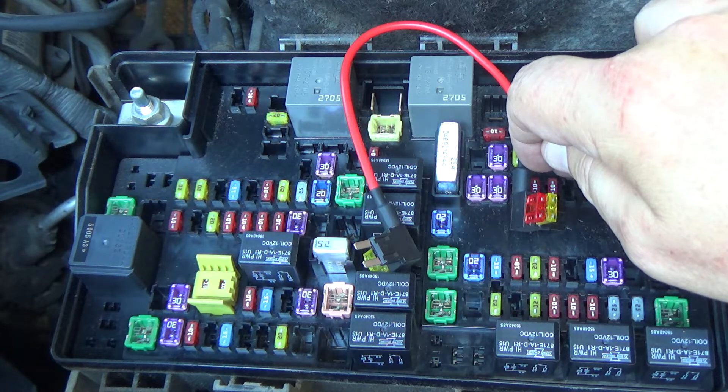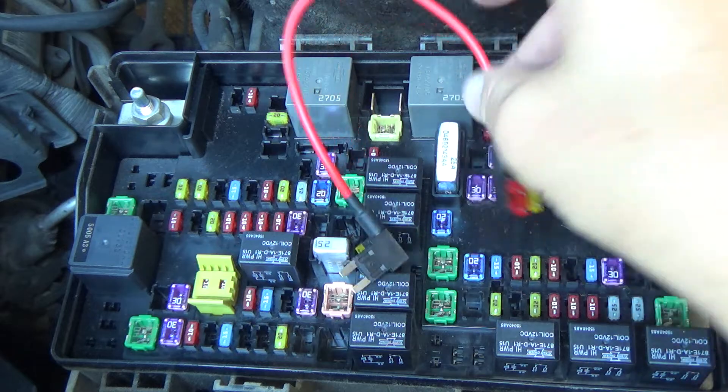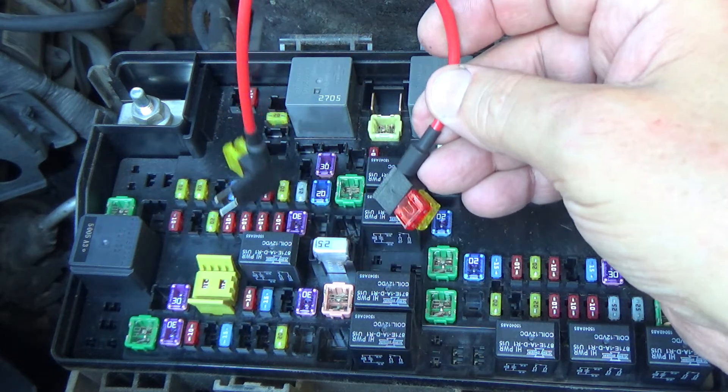It does that for a particular reason. If you're in a wreck — say you've turned the car or truck over, it's flipped on its side or upside down, and you're possibly unconscious — the engine has died and a fuel line has ruptured. You don't want the fuel pump to continue running, spraying fuel everywhere and feeding a fire. So the PCM is programmed to kill the fuel pump whenever the engine quits running.